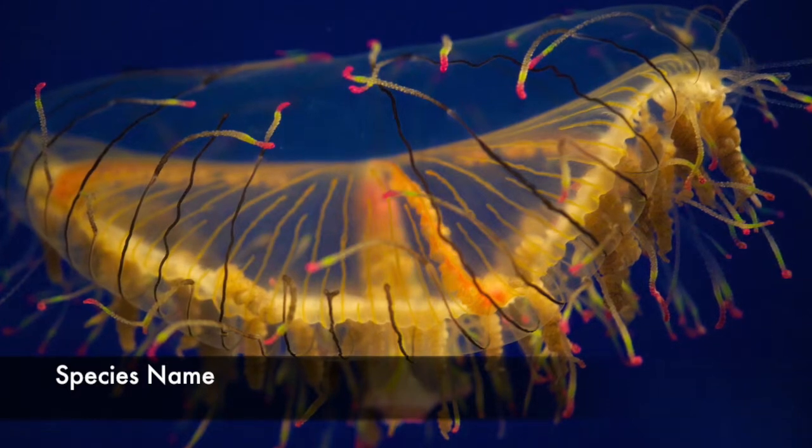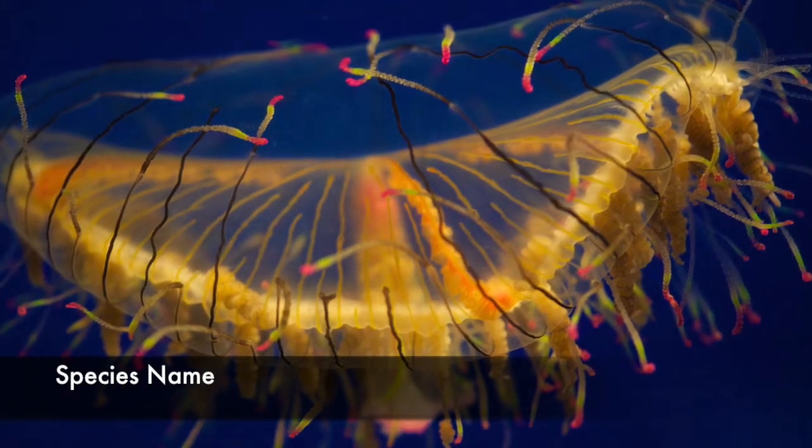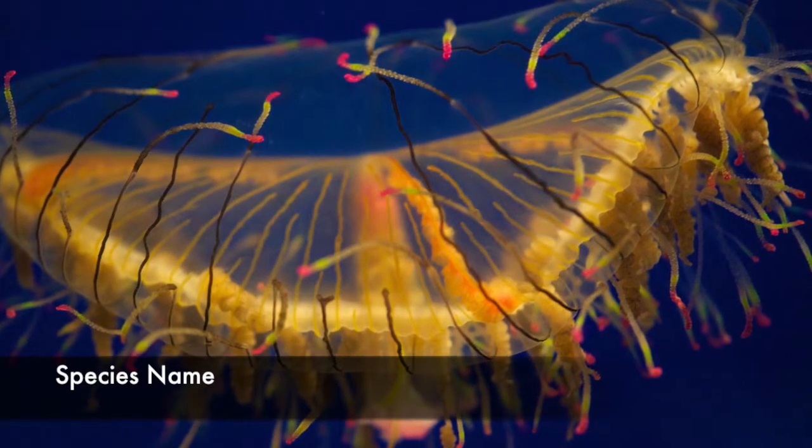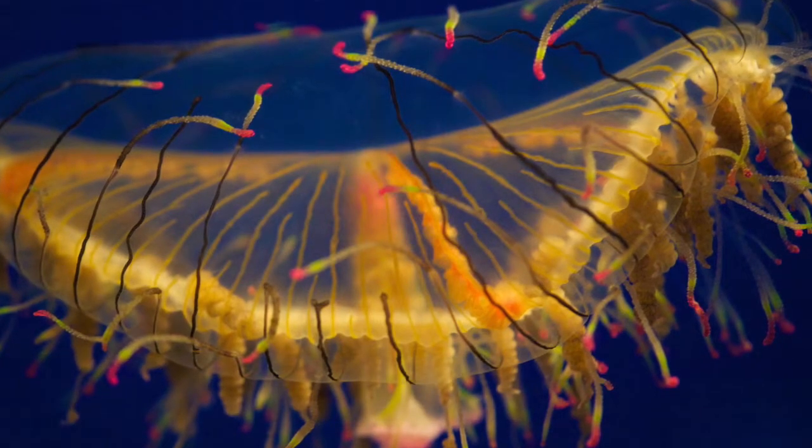Their species name is Olindias formosa, and they are known for having lustrous tentacles that coil and adhere to the rim when not in use. They have a bell that is translucent and pinstriped. They are an invertebrate and also semi-benthic.